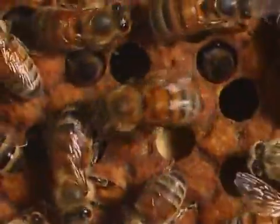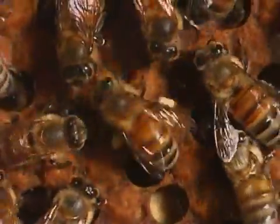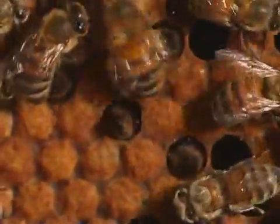If the food source is close, the bee waggles faster. The foraging or scout bees also bring back the special scent of the flowers, which gives additional information of the food source to the other bees.